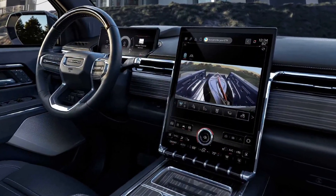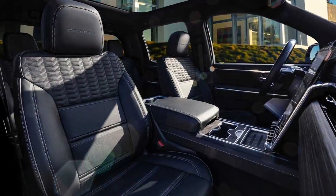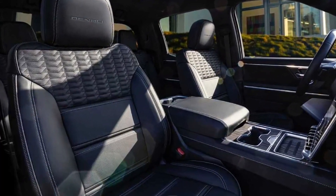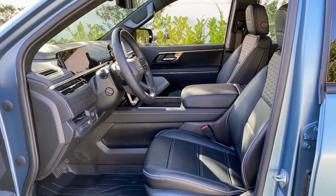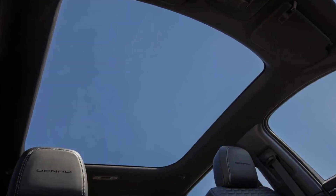The interior features an integrated Google system and the Super Cruise semi-autonomous driving system. The finish is high quality with leather seats and refined details. However, it is worth noting the absence of compatibility with Apple CarPlay and Android Auto.